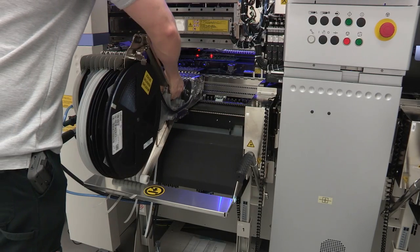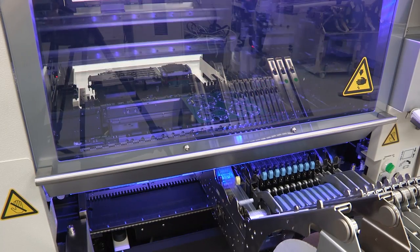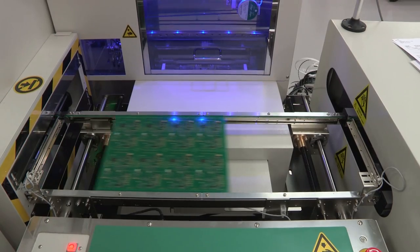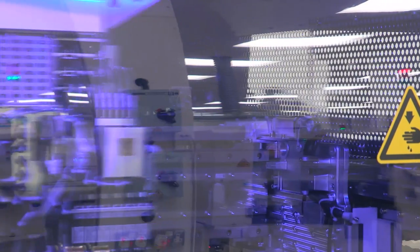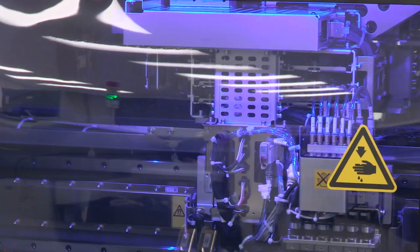On the shop floor, a dedicated and highly skilled workforce operate modern production lines. Investment in state-of-the-art equipment is key to CTEK's commitment to manufacturing excellence across all their products.